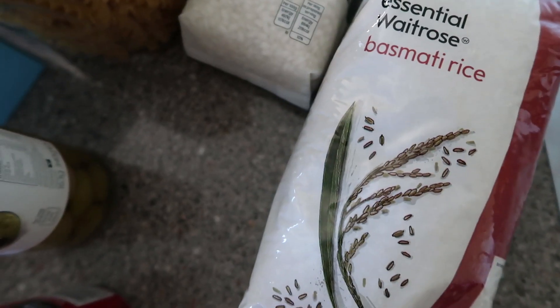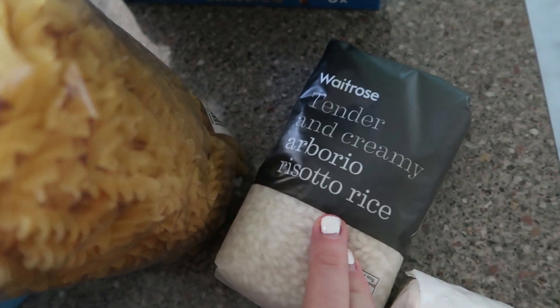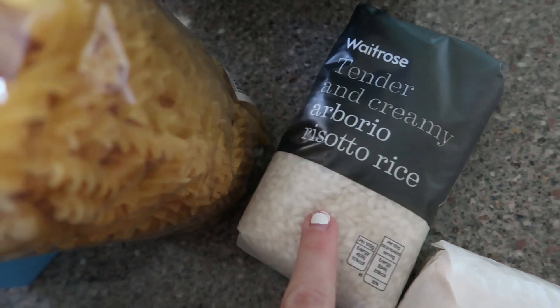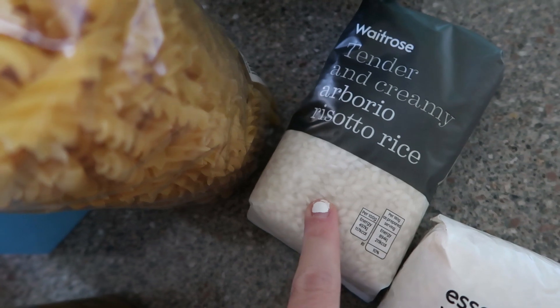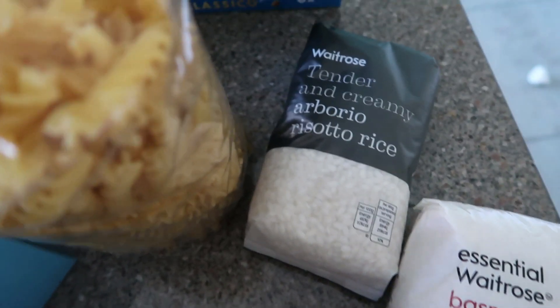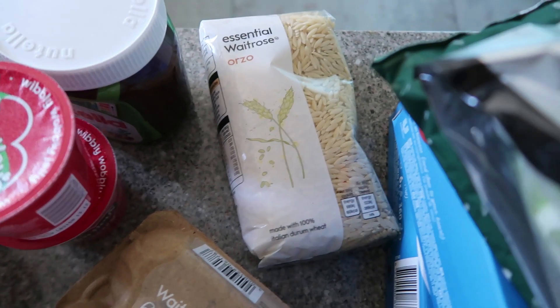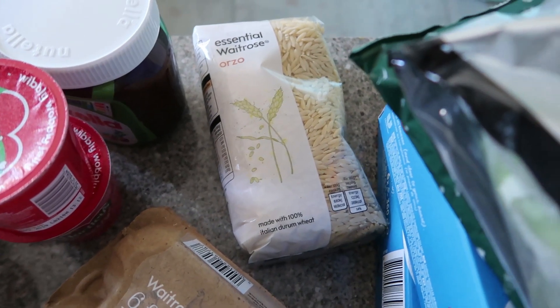I've got some basmati rice, some risotto rice — that's actually to make a rice pudding in the slow cooker, because apparently that's the best kind of rice to use. I've never tried it. Some fusilli pasta. And there's some orzo at the back there, which is a firm favourite of ours at the moment.